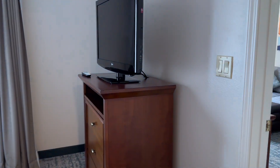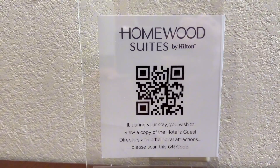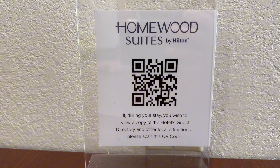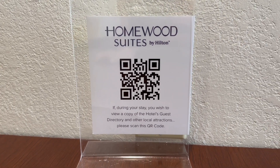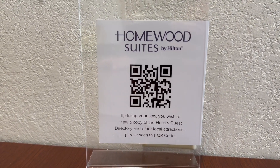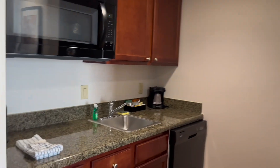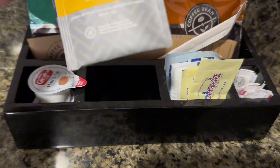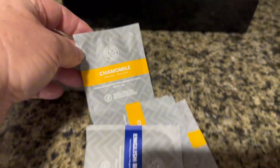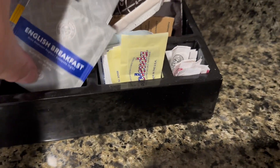They do have housekeeping by request or every third day, but they're very happy to do it on a daily basis — they did ask and offer that to us. There is a little scanner bar here; you can scan that on your phone and it'll show you all the different restaurants and activities going on during your stay, so you can get directions to the campus and different areas. In the lobby there is coffee and tea 24/7.